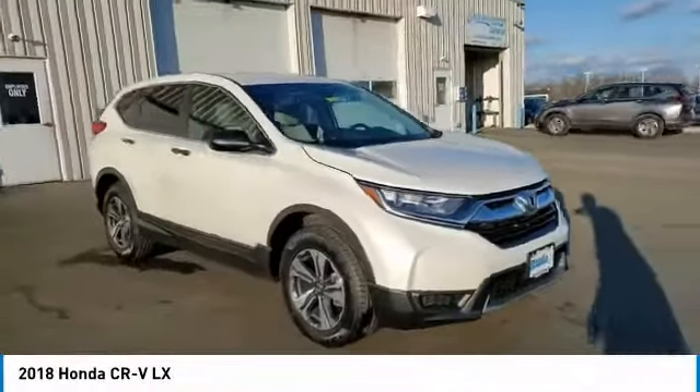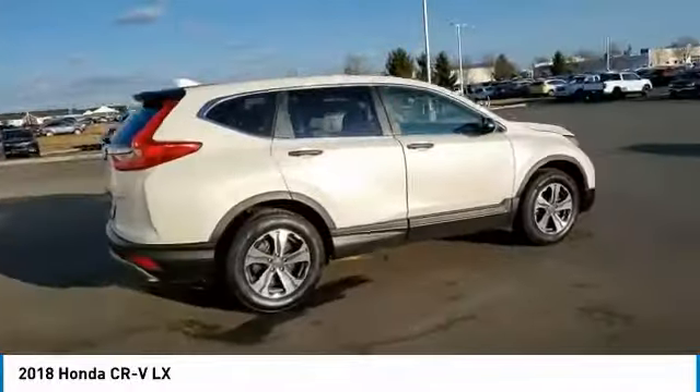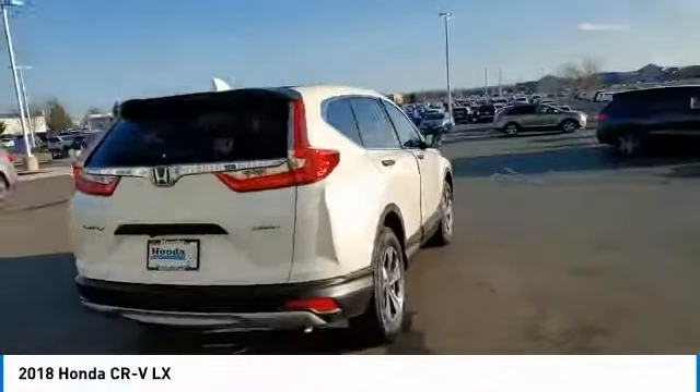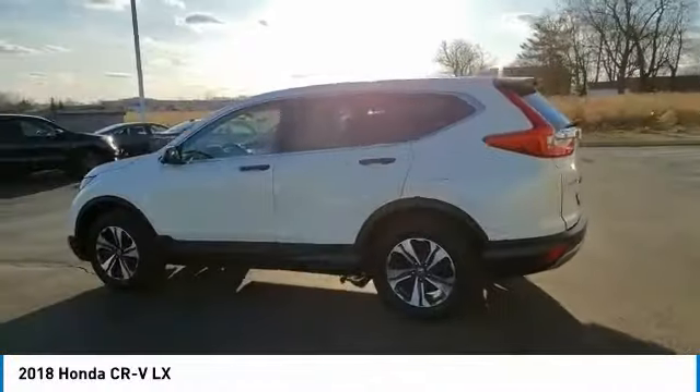Come test drive the 2018 CR-V — a top recommended vehicle because of its car-like driving manners, good value, cool technology, and comfy interior.